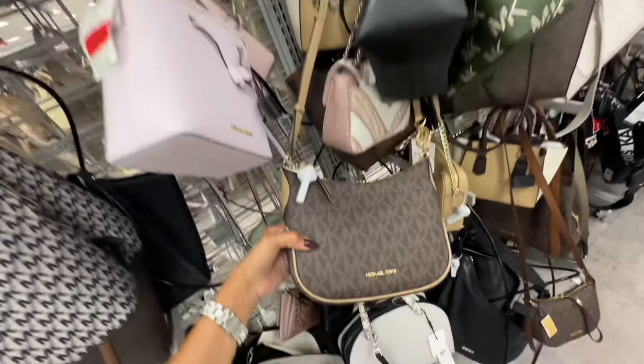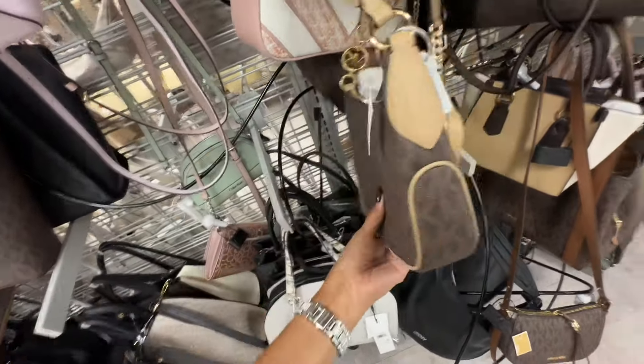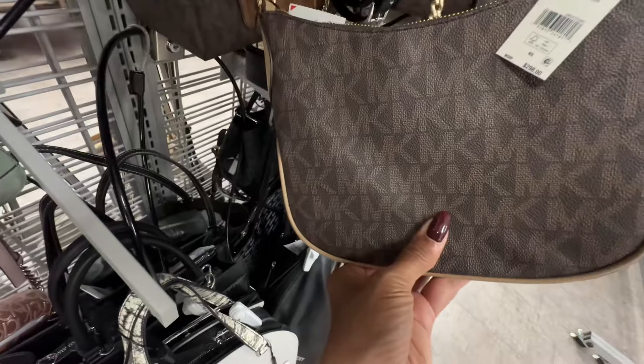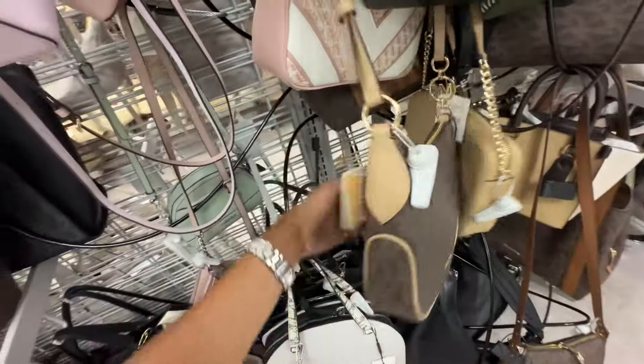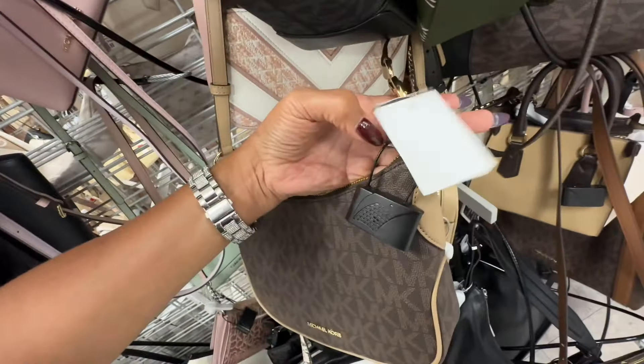Oh, I like this signature brown with camel — the Kelsey — 298 retail, and I like the chain detail on the strap. It's a hundred dollars.